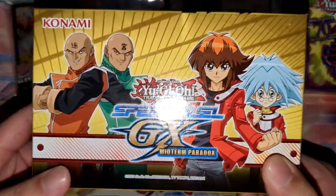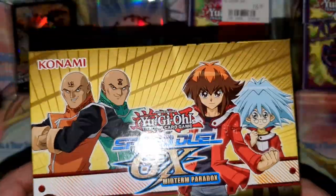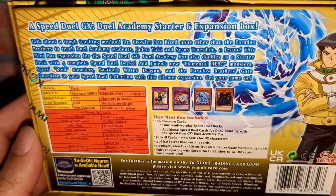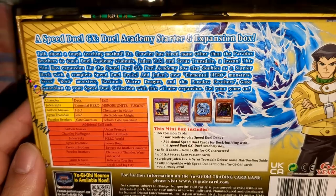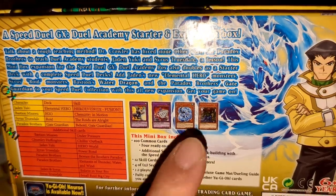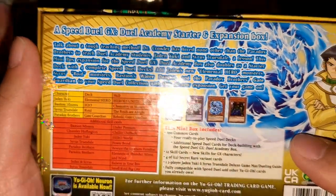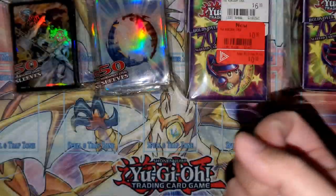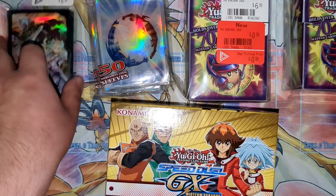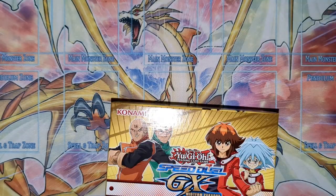Last is the Midterm Paradox Brothers box — the extension to the Duel Academy GX box. This one we will be opening today because there's a pack of four secret rare cards inside. Some examples of what you can get: Tempest, Cyrus's card, Water Dragon or Hydro Dragon, and Gate Guardian. This expansion features Bastion's deck, Jaden's redone deck, and the Paradox Brothers.